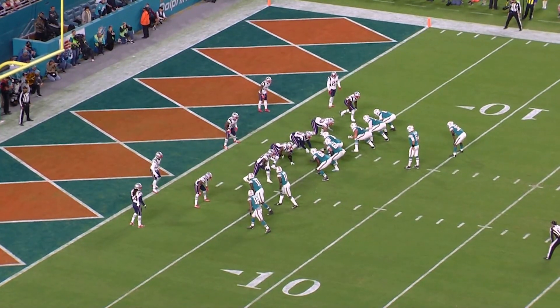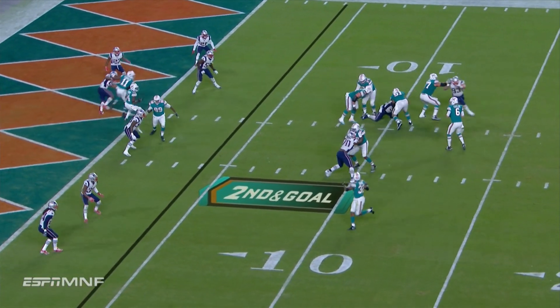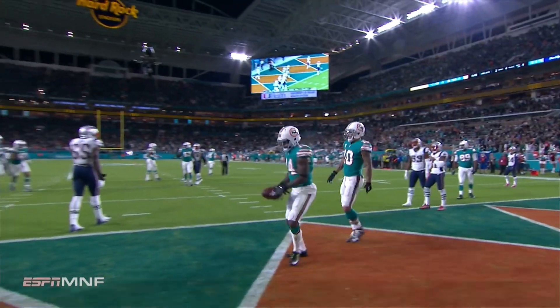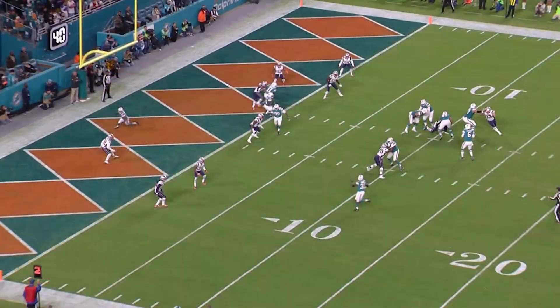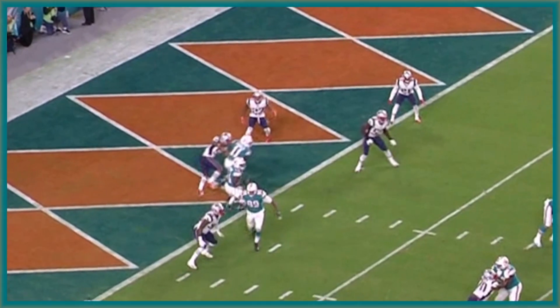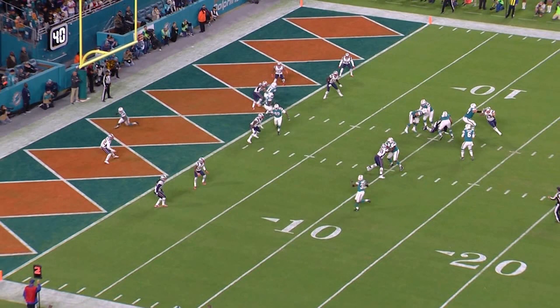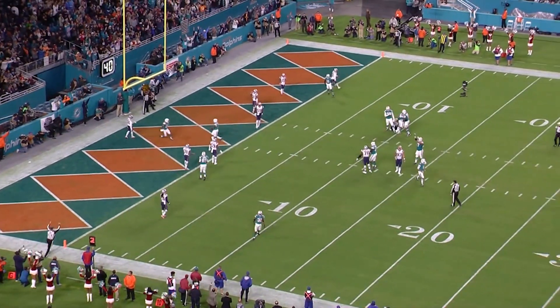Let's see what Jarvis Landry sees. Emerging standout Kenyon Drake draws a three-man rush on second and goal. Cutler is wide open — Landry touchdown. He recognizes the zone coverage of the Patriots, with four men boxing the cross of Parker. What does he do? He sits down, giving an easy read for Jay Cutler to throw to Jarvis Landry for one of his nine touchdown catches on the season.